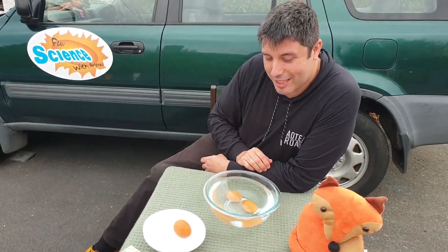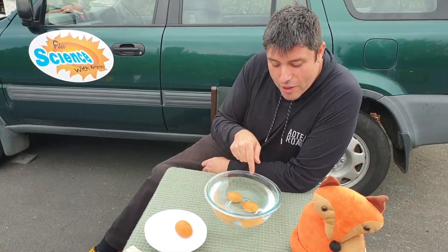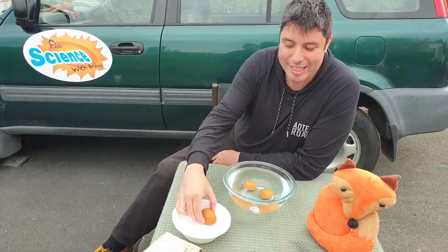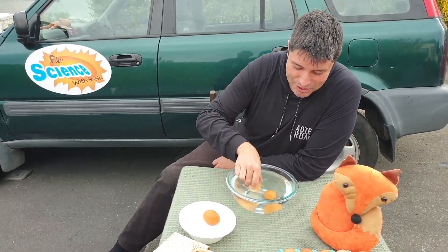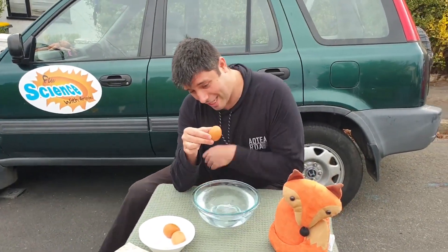If I'm wrong, please comment on this video because I'd love to know more about this science. Eggs do have pores to breathe — because obviously there's a chicken inside that would need to breathe — but when an egg is off it makes a lot more gas than it should and it floats. So a floating egg is not a good egg.